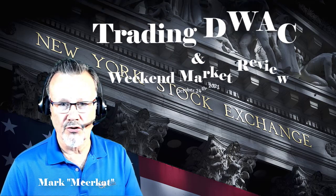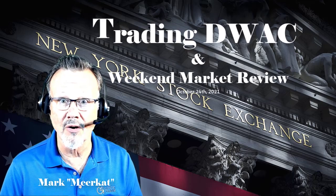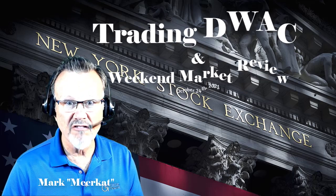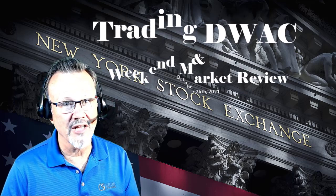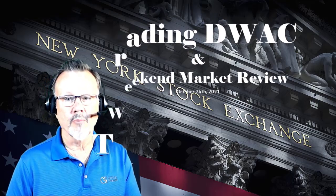Hey, this is Mark the Meerkat with Croc Trade, in for D7 with the weekly review. But more importantly, I'm going to show you how I traded DWAC this week on Thursday - five different trades. If you want to see that one, holy doggies, what a wild day that was. So let's take a look here at the broad market review first.